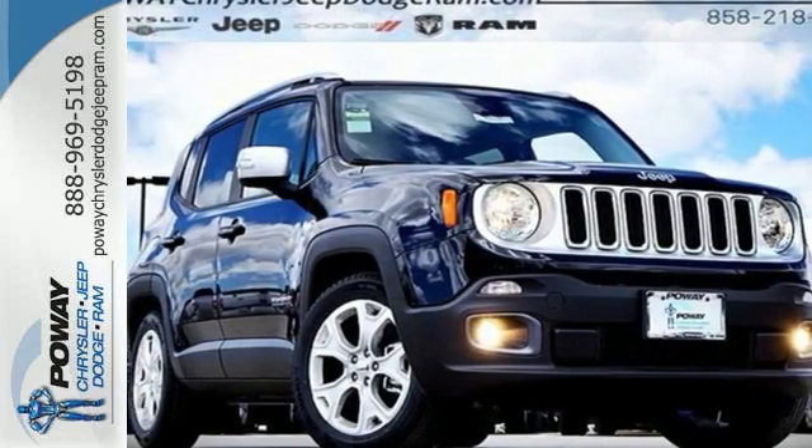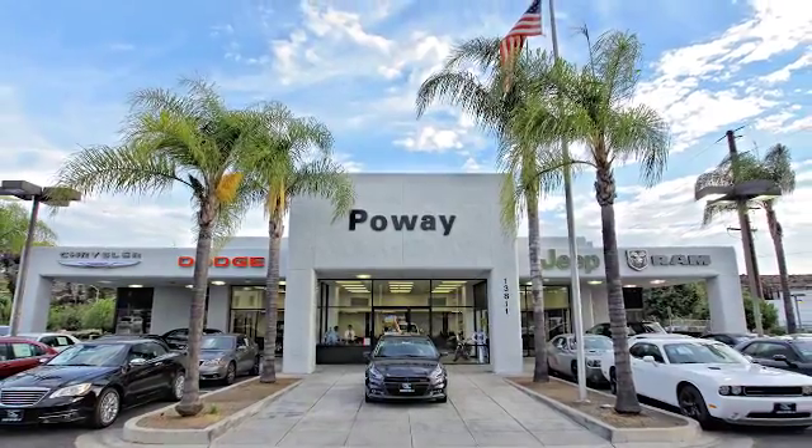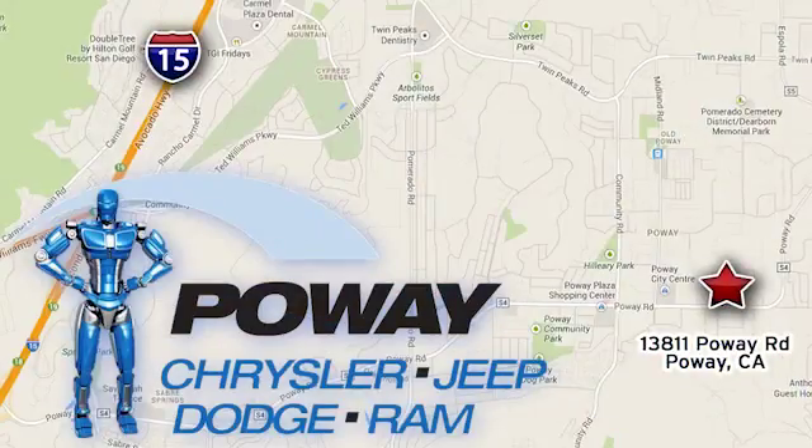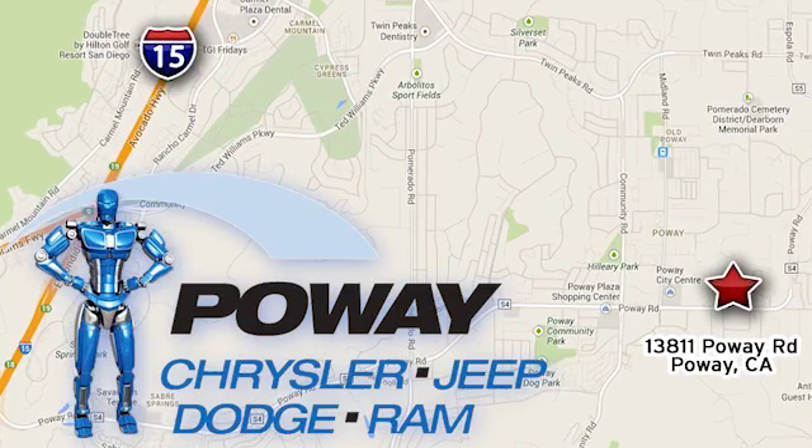Come in for a test drive. Come tour our Poway showroom. Poway Chrysler Jeep Dodge Ram is conveniently located at 13811 Poway Road in Poway, California.